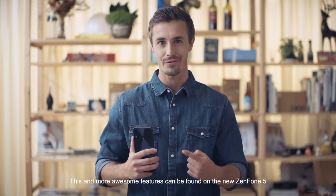This and more awesome features can be found in the new Zenfone 5. Be sure to check them all out — thanks for watching!